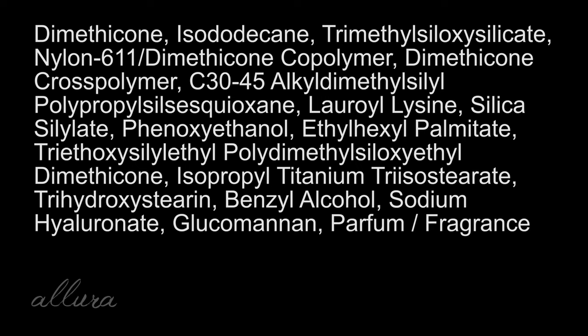When we look at the ingredients, the very first ingredient is dimethicone, so you're going to get that matte feel on the lips and that matte look presumably. And then there is perfume at the very end of the ingredients list also.